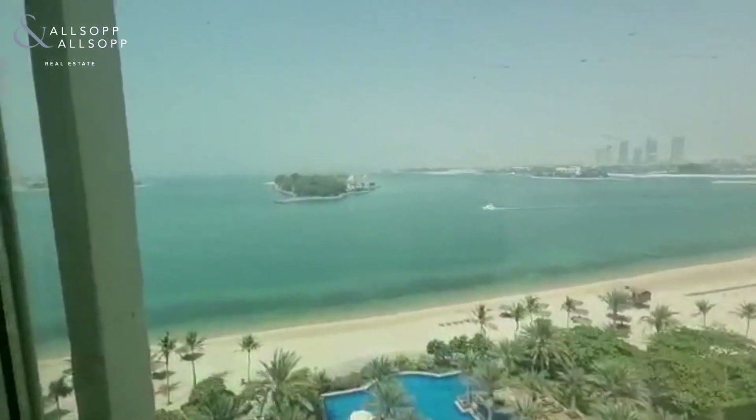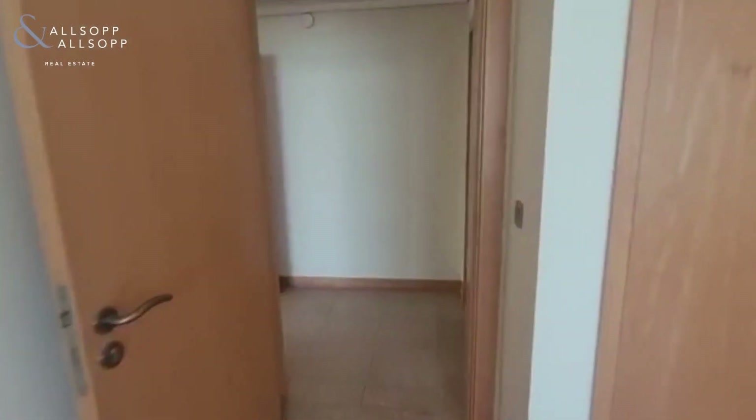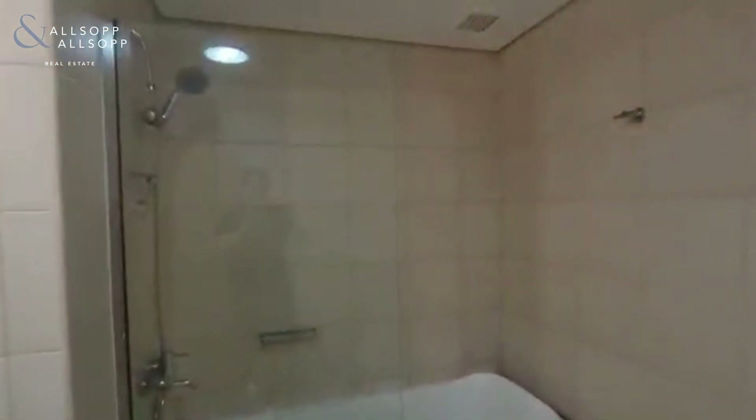The second guest room again has that same phenomenal view. Both of these bedrooms share the guest bathroom, which has a joint shower-bath.